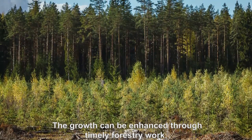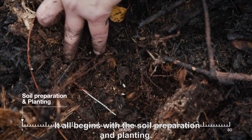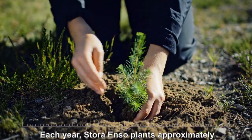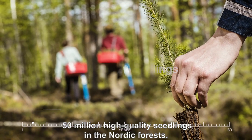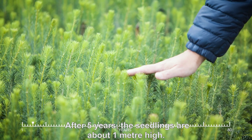The growth can be enhanced through timely forestry work. It all begins with soil preparation and planting. Each year Stora Enso plants approximately 50 million high-quality seedlings in the Nordic forests. After five years, the seedlings are about one metre high.